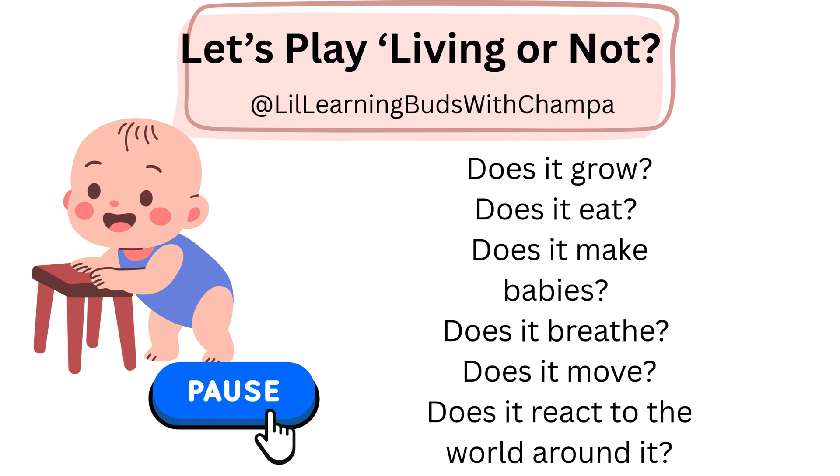So, you need to answer all these questions. Does it grow? Does it eat? Does it make babies in future? Does it breathe? Does it move? Does it react to the world around it? Go ahead, pause the video, answer all the questions and play the video.